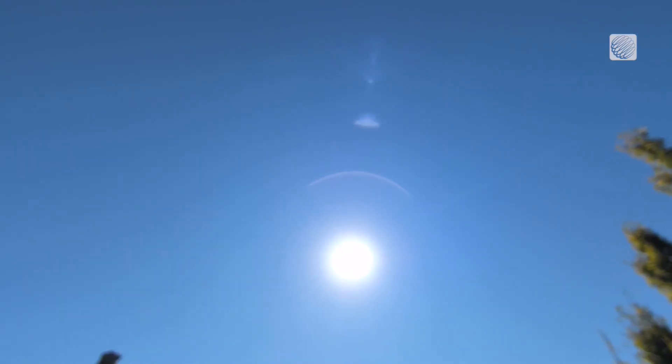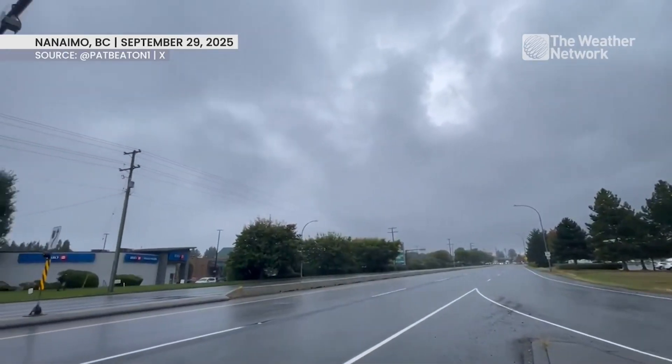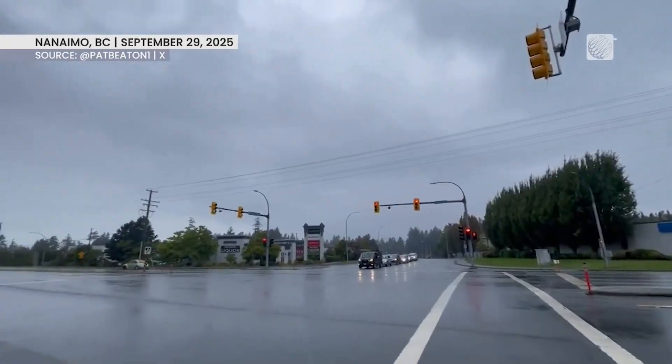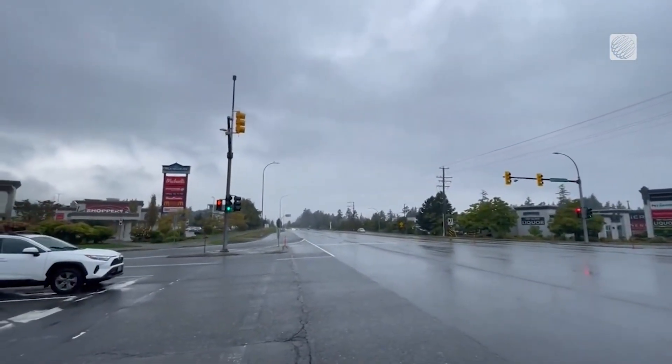In Mississauga, it's not just the warmth we've already seen starting to build in — the beautiful blue skies are certainly on tap. Meanwhile, the atmospheric pattern in British Columbia is delivering quite a bit of rainfall in the days ahead. That's just the kind of contrast we can see when our pattern sets up like this.